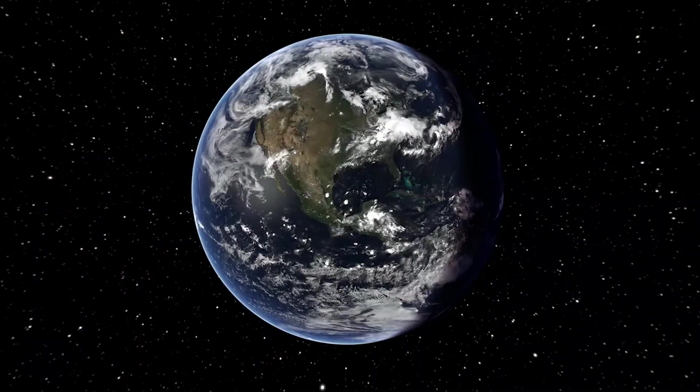Hello everyone and welcome back to another Sky Tonight tour with the Museum of Arts and Sciences. My name is Nicole and today I have a very special planetary episode planned where we're going to talk about the different types of planets, go in-depth and explore some of those, and I'll tell you what to look out for in the night sky during the month of August.